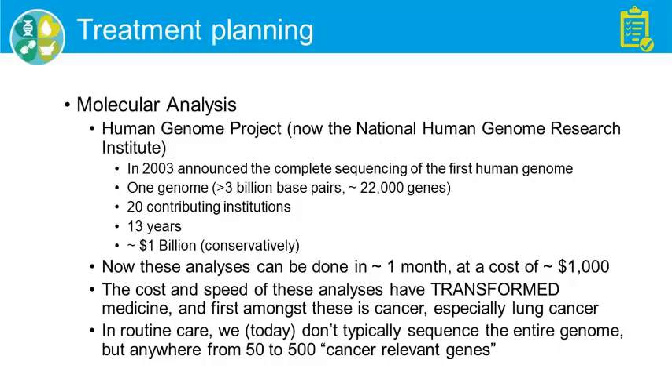Molecular analysis is something I've lived through. The Human Genome Project was established in 1990 and has now transitioned into the NHGRI — the National Human Genome Research Institute. Thirteen years after being founded, in 2003, they announced the complete sequencing of the first human genome — consisting of over 3 billion base pairs, about 22,000 genes, 20 contributing institutions, one genome, and more than a billion dollars.